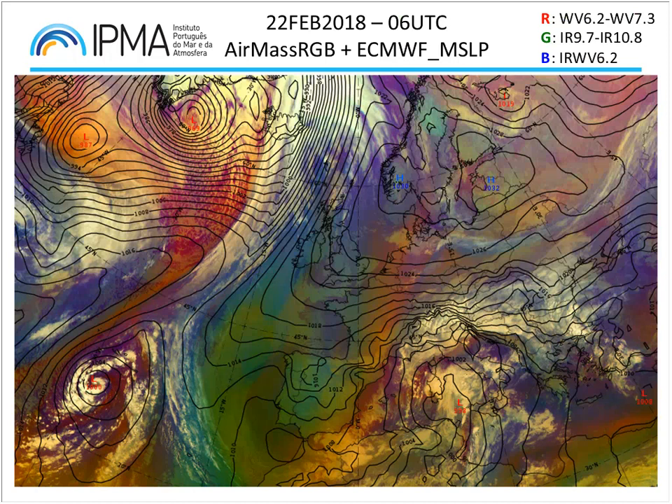We start with the 6 UTC air mass RGB with also mean sea level pressure. For those of you who are not so familiar with this RGB, the channels are shown at the top right corner of the slide. Over the west and central Atlantic there are several systems: a deep trough with cutoff flow from Azores towards Iceland, and another trough near Newfoundland moving eastwards.